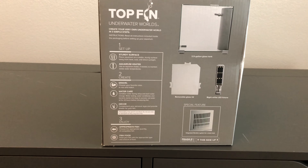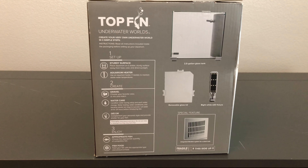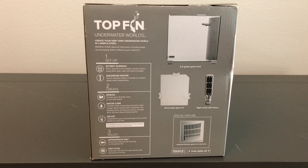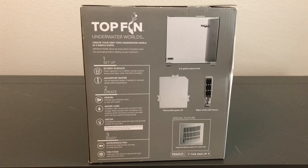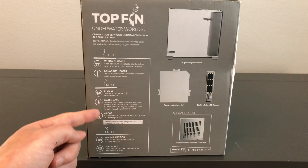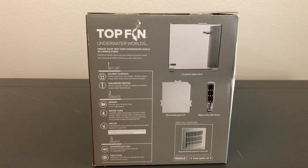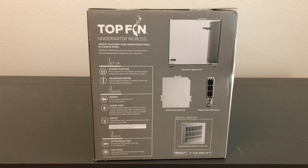It says to let water sit for 24 hours before introducing fish. That is only if you're not using Seachem Stability, in my opinion. Seachem Stability has worked for me — I can add fish right away as long as I continue dosing. For your decor, complement your personal style and provide shelter for your fish. Not all fish require caves, but providing shelter for your fish is highly essential.